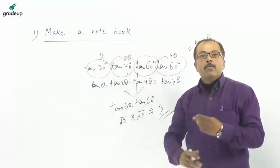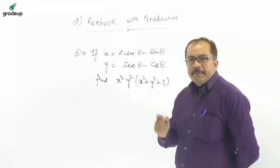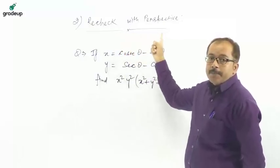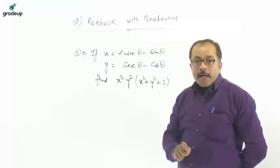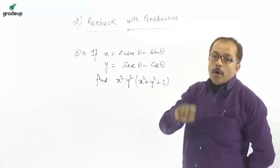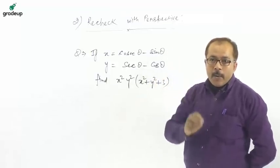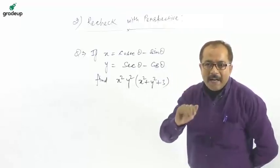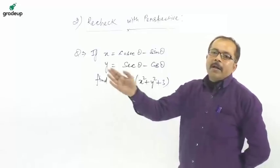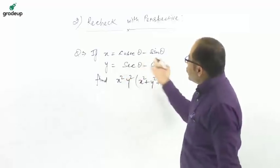Now move on to feature number two: recheck with a different perspective. This means checking questions that you have already solved, but using a different strategy. Try to use all possible ways to solve those questions.